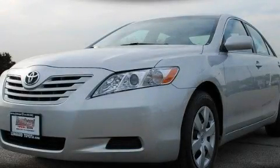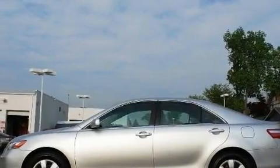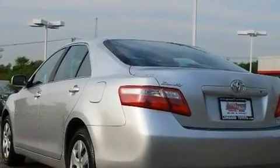This is a certified pre-owned 2009 Toyota Camry. Its top features include a power sunroof, a power driver's seat, cruise control, a CD player, and a security system.